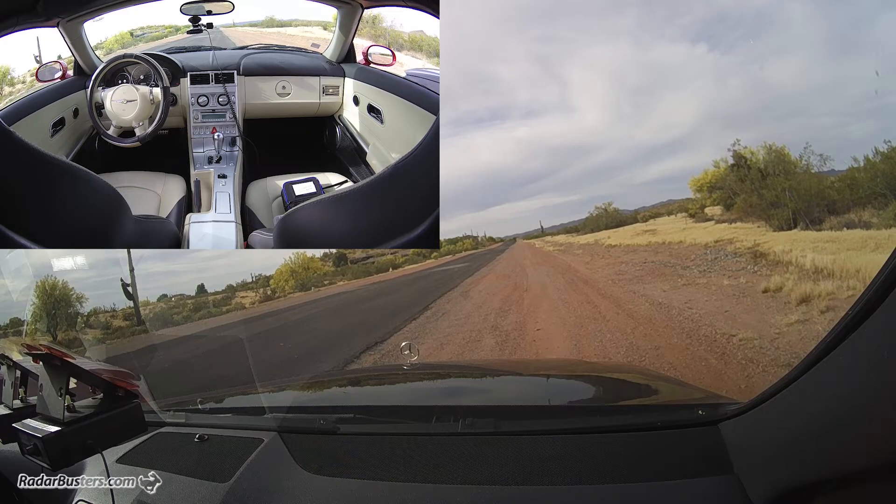Simulating being at a traffic light, this time with the vehicle to our left that has an Escort IXC. We have a Spectra Lead currently on and we are not getting a detection.